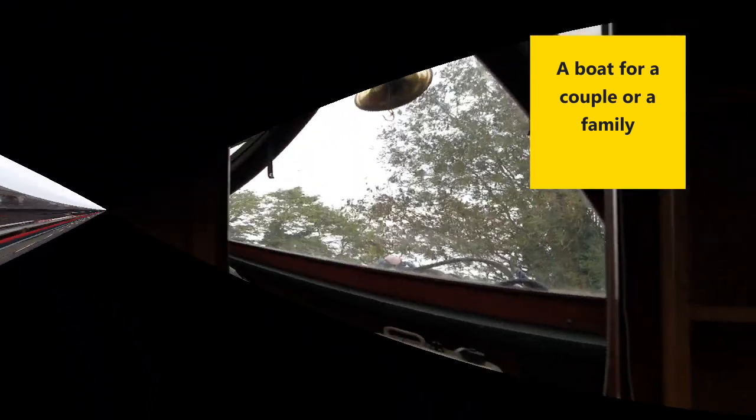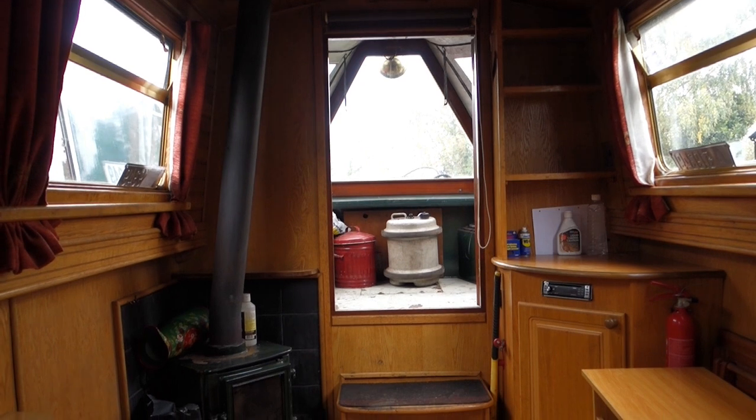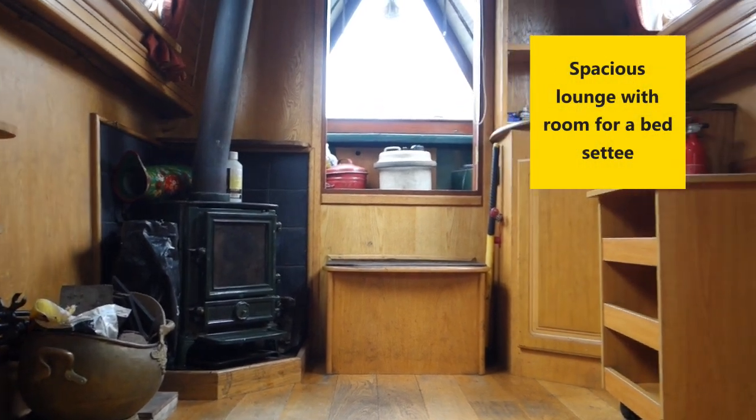The bow is light and airy with a full glass front and cratch cover, and it leads down to the saloon which is spacious and could easily provide two more berths by installing a bed settee or a comfortable lounge for two with easy chairs.